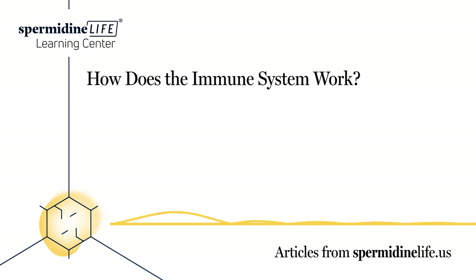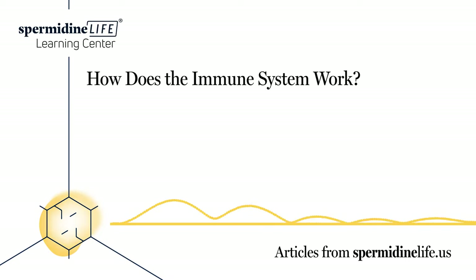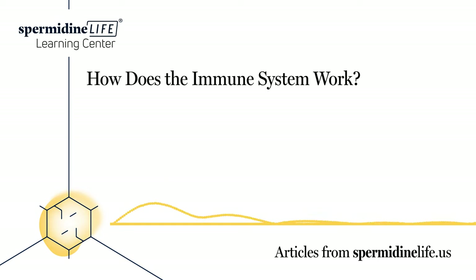Supplements can help the immune system. There are several processes our body uses to remove antigens. One of the protective systems involves our body producing macrophages. Those macrophages engulf the antigen, and then the antigen is digested or destroyed through a process of autophagy. Early studies show that spermidine triggers cellular autophagy, which can play a major role in helping to build more robust immune defense through healthier cells and increased autophagic strength and function.